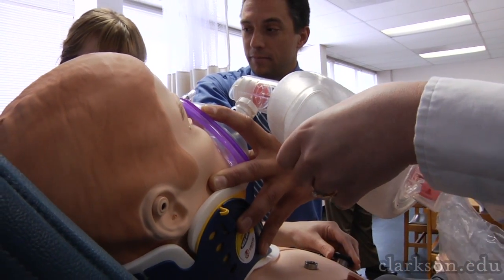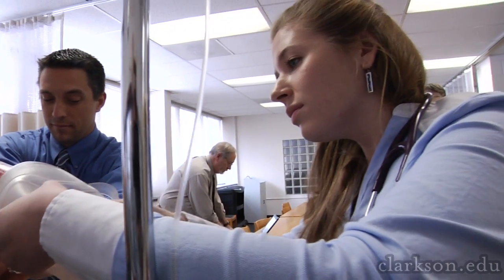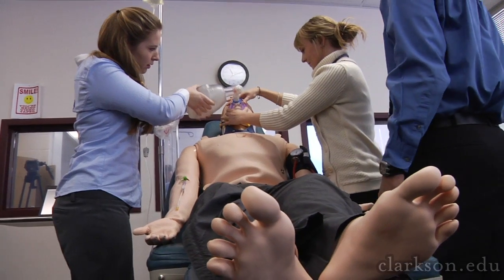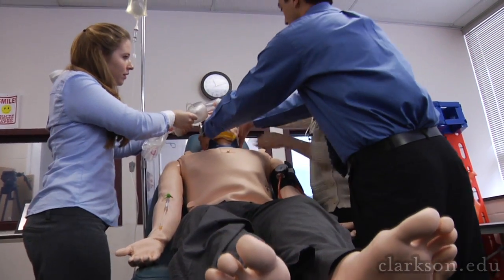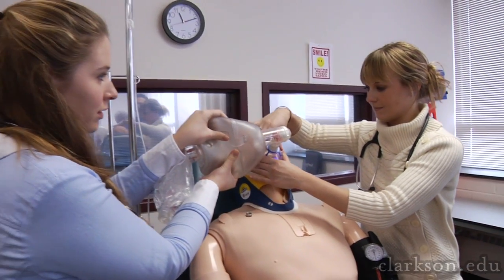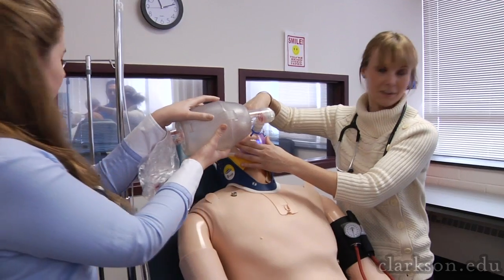You can actually inject medications into him. He blinks, he breathes, he has heart sounds and lung sounds, he sweats, he can cry, he can talk. We can kill him and it's okay — you can bring him back to life, start over, figure out what you did wrong, and learn how to treat him so he doesn't die.